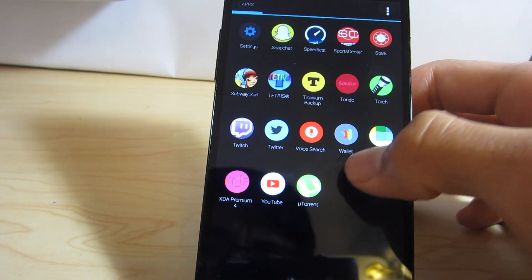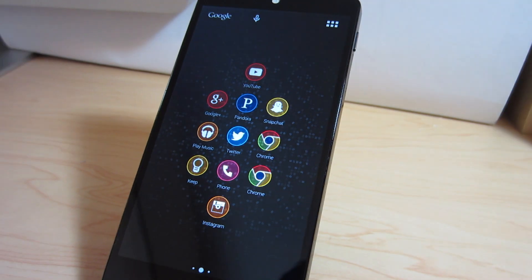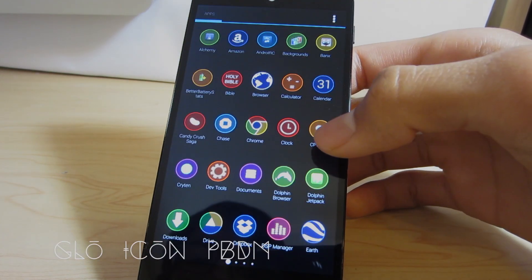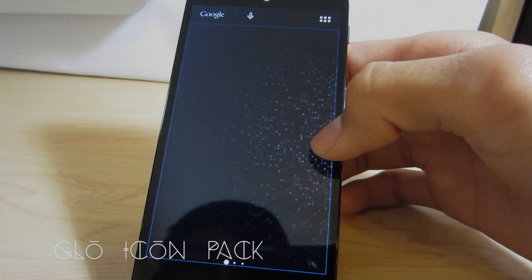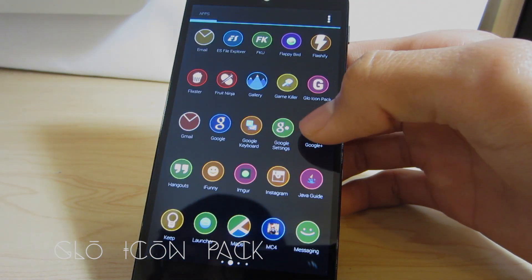Now onto our top five list. First up at number five we have the Glow icon pack. This one lands itself at number five because even though it has very few icons, it comes in with a very unique design and idea that cannot be found anywhere else in the Play Store and is new and refreshing. It also includes wallpapers that are very nice and match the theme perfectly.